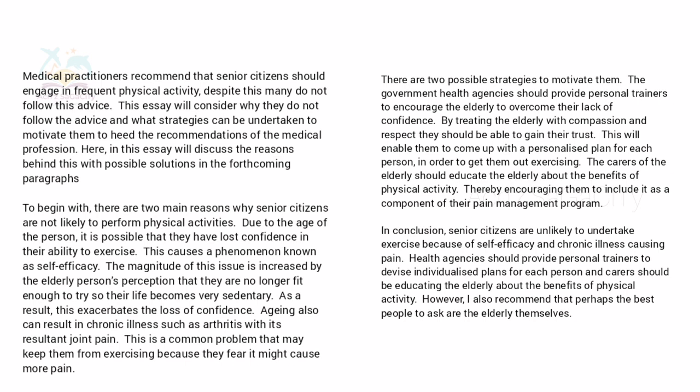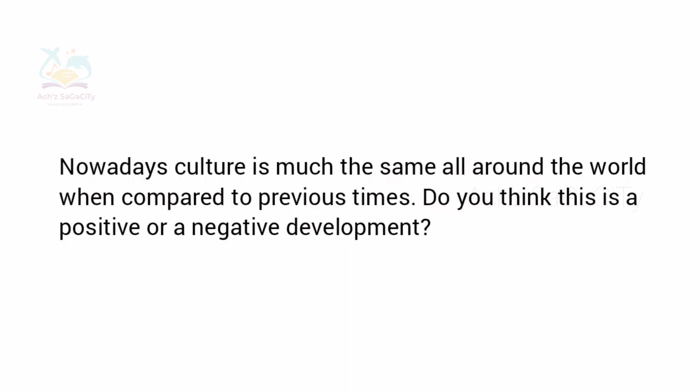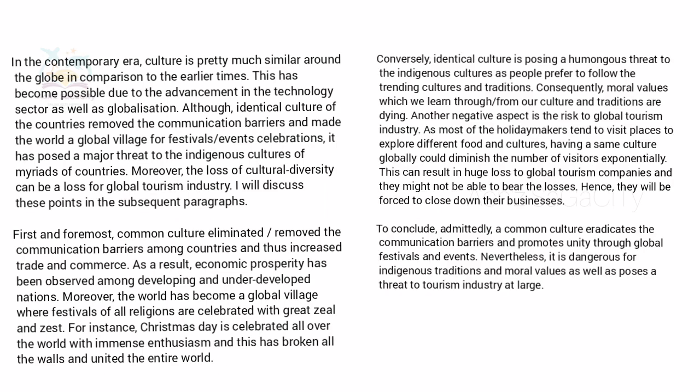Now we will see regarding the general module Task 2. The question was: 'Nowadays, culture is much the same all around the world when compared to previous times. Do you think this is a positive or a negative development?' It's an opinion type essay — as we predicted early. You can set it as a positive development, a negative development, or both sides, and arrange your body paragraphs accordingly.